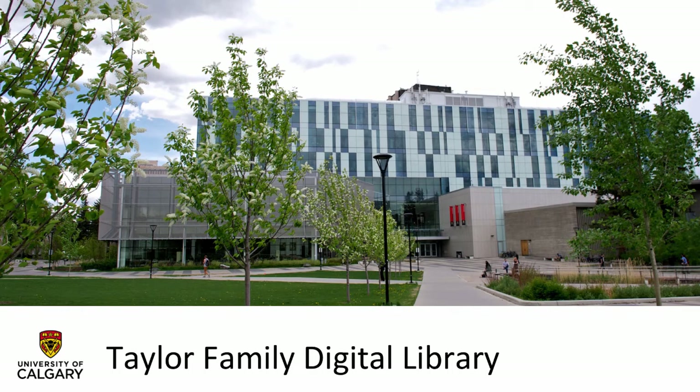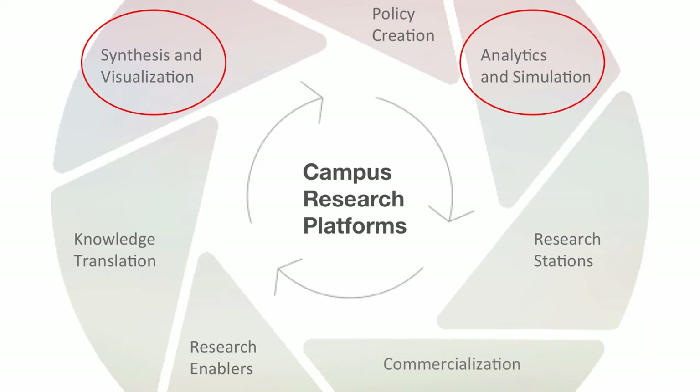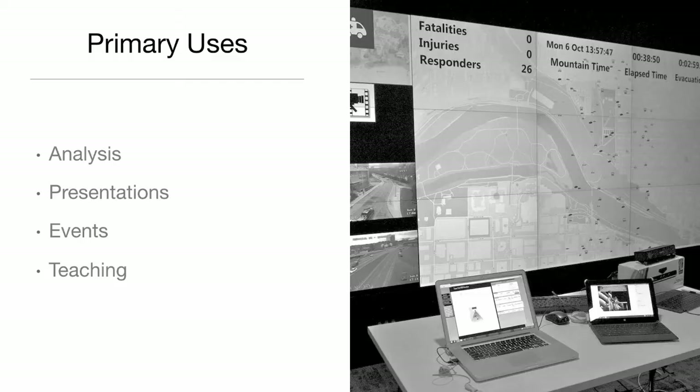This came to be as part of our new digital library. We really wanted a space to support researchers using cutting edge research abilities. At the same time, the university was working on a campus research plan with seven research platforms. When we were thinking about high resolution display walls, that played well into supporting synthesis and visualization, as well as analytics and simulation — it really played into the university's platforms and gave us a nice way to support researchers. We saw four primary uses: analysis on data, presenting to groups, hosting events, and small group teaching and education.